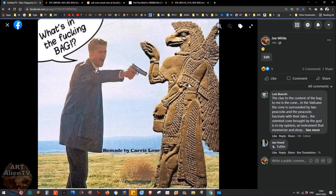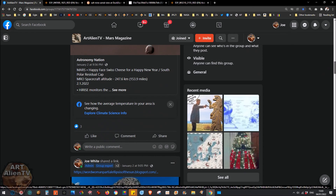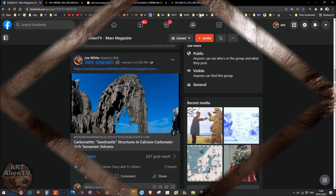Do come on to Mars Magazine on Facebook if you're on Facebook and check out some of the latest stories. There's some interesting stuff here — carbonite sandcastle structures in a carbonate-rich Tanzanian volcano, with amazing pictures. Some of the stuff we see on Mars is a bit like this and looks really organic and animalistic, but quite often it's just volcanic material. So there we are — thanks for watching everybody, clips coming up now.